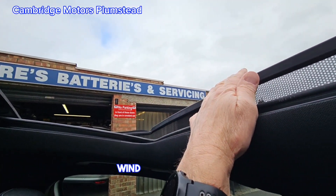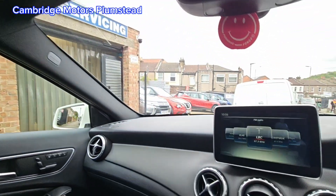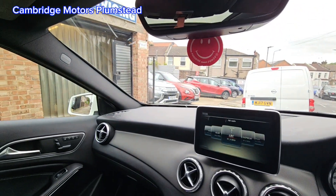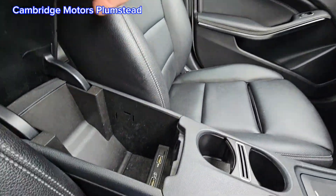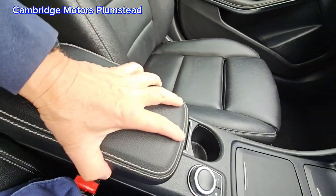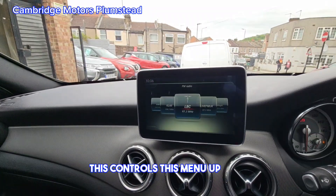Wind deflector here. Pocket here. Two USBs here and a pocket. The armrest slides backwards and forwards. This controls the menu up here.